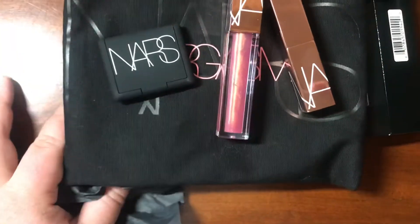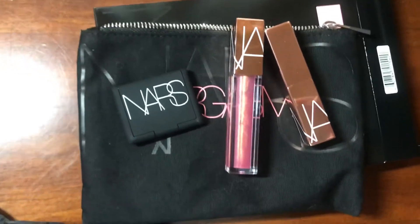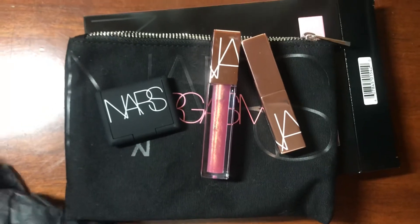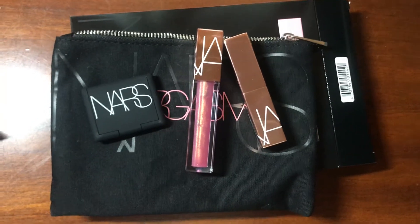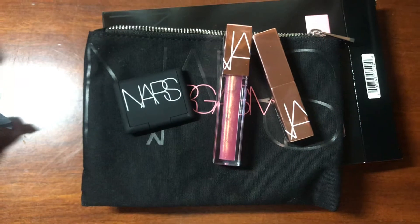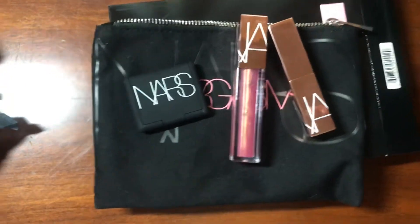You can still get it on their website, but I don't think they have the discount anymore. You can also get it on Sephora. Sephora has deals from time to time — and actually I know that Sephora has a really good sale going on right now, I think it's like 20% off their sale items.